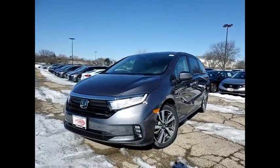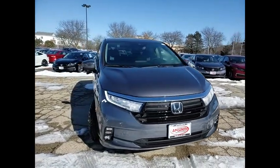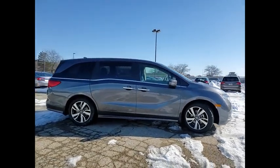Come test drive the 2022 Odyssey. The Honda Odyssey is a showcase of distinguished style, captivating technology, and advanced safety features. A must for all families.